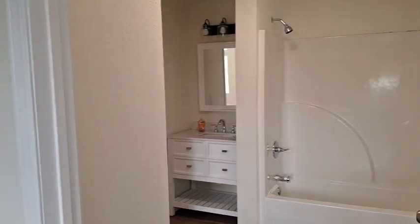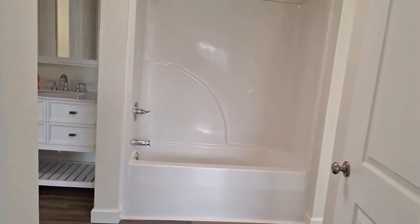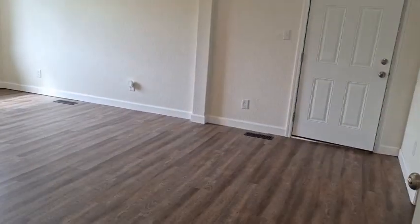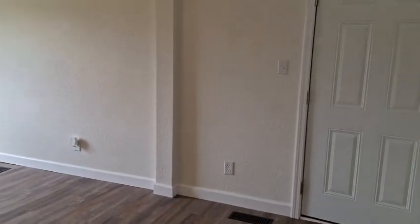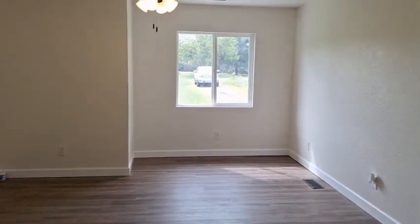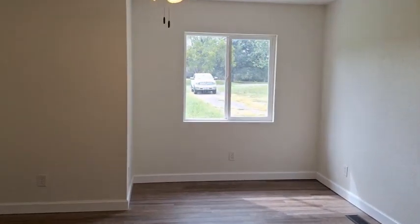And of course you've got the master bath. Just got a separate laundry area. Again, new vanities, new fixtures. And the master bedroom — this is a good-sized master bedroom. Plenty of room in here. You can put a little reading nook over there in that corner, it'd be real nice. You have the ceiling fans, new light fixtures.